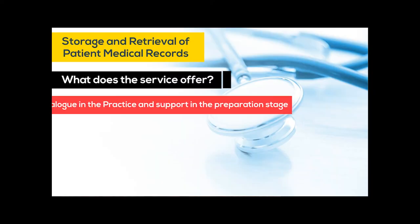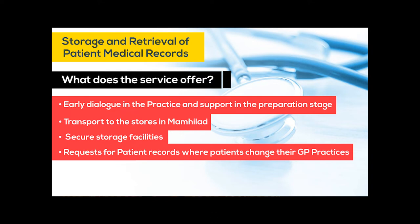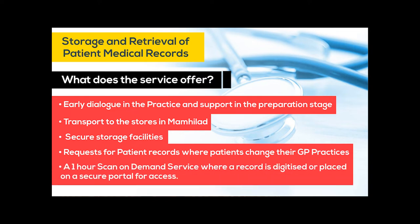So what does the service have to offer? Early dialogue with the practice and support in the preparation stage, transport to the stores in Mamailad, secure storage facilities, requests for patient records where patients change their GP practice, and a scan-on-demand service where a record is digitised and placed on a secure portal for access by the practice.